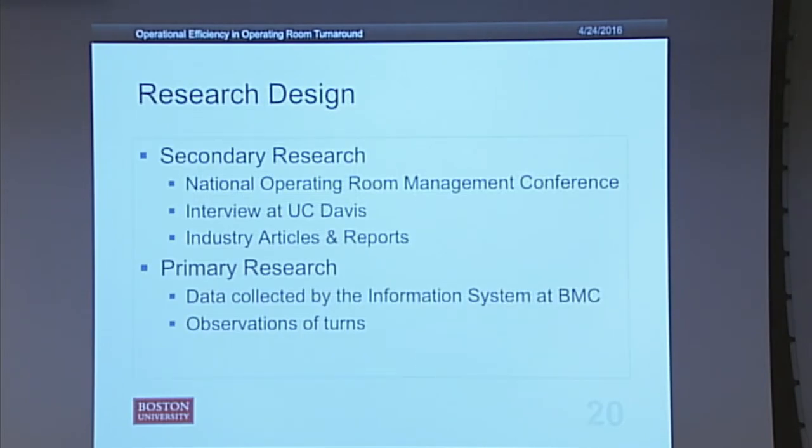My research design was split into two parts. I did secondary research, which consisted mainly of attending the National Operating Room Management Conference in Vancouver to listen to industry specialists talk about initiatives in operational efficiency and OR room management. I also did an interview with the administrative team working on efficiency at UC Davis — I chose UC Davis because they've been working on OR operational efficiency for about five years. BMC just started last year, and they're also a teaching hospital, so I thought there would be good parallels.